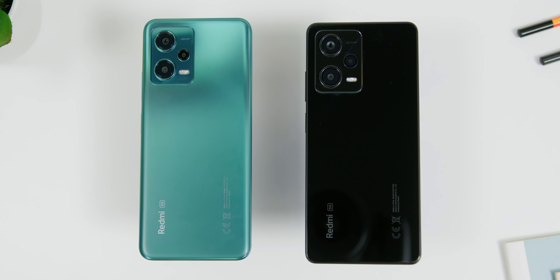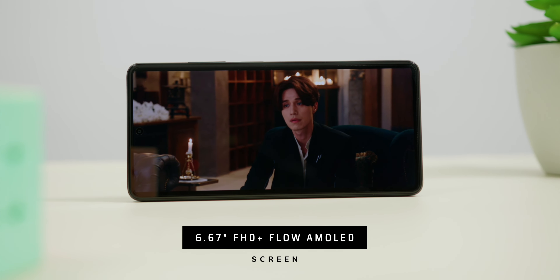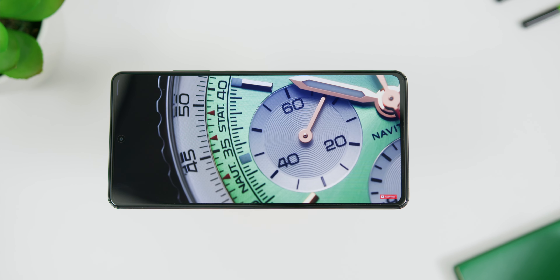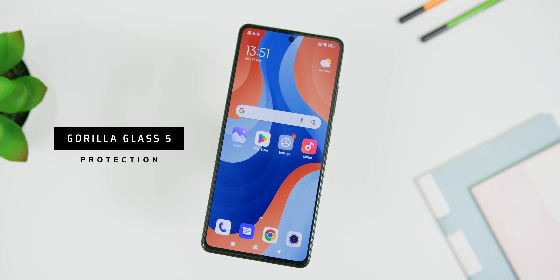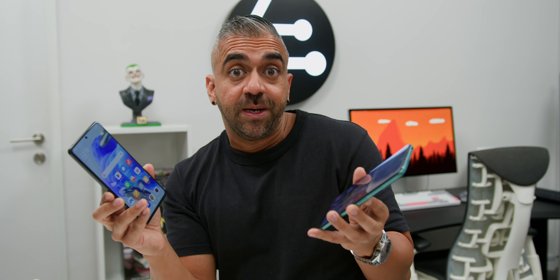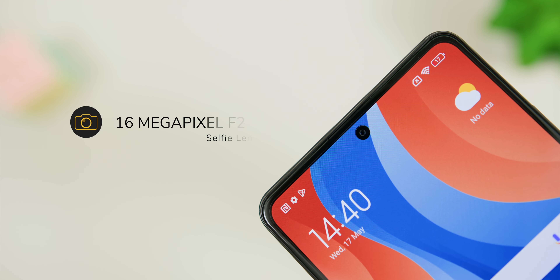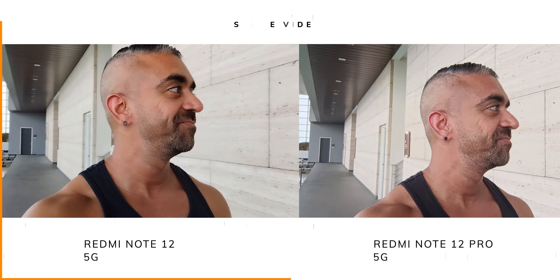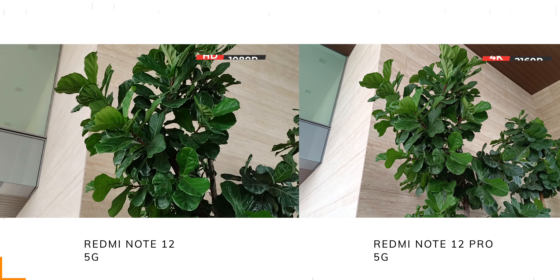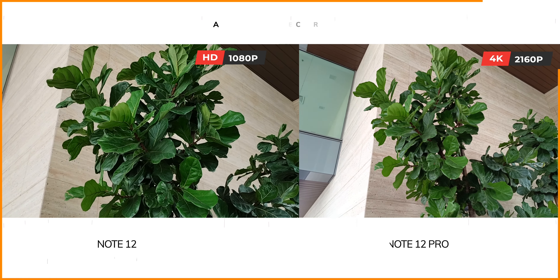When you jump from the Redmi Note 12 5G to the Redmi Note 12 Pro 5G, you get an upgraded Flow AMOLED screen with a higher contrast ratio, improving your viewing experience. The front glass upgrades from Gorilla Glass 3 to Gorilla Glass 5 for better shock resistance. On the camera side, you get a 50-megapixel camera instead of 48-megapixel, and the front camera gets a bump from 13 to 16-megapixel with OIS, so you get better stability for selfies and video footage.